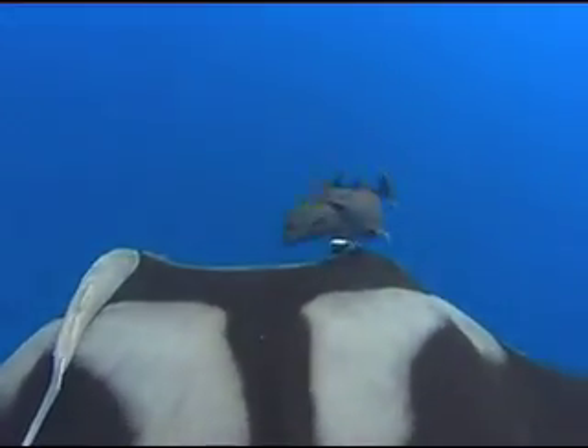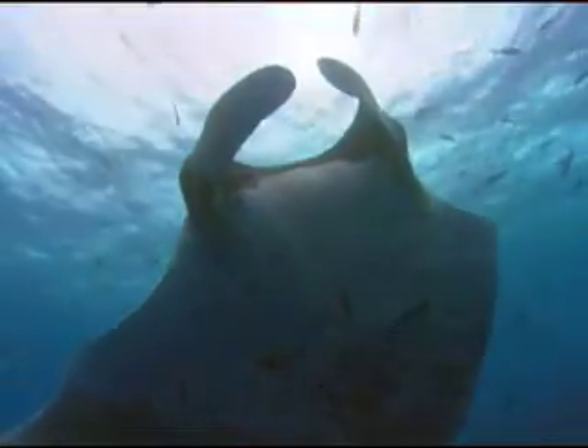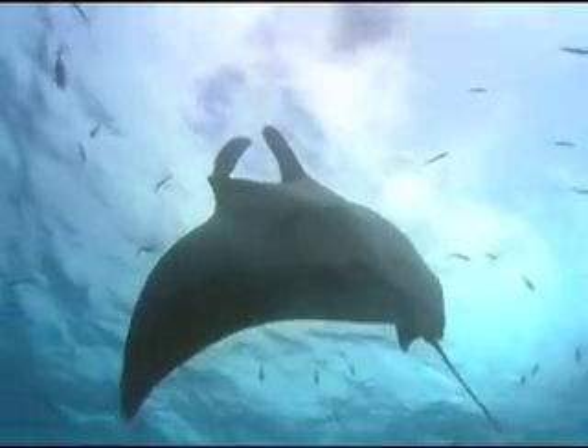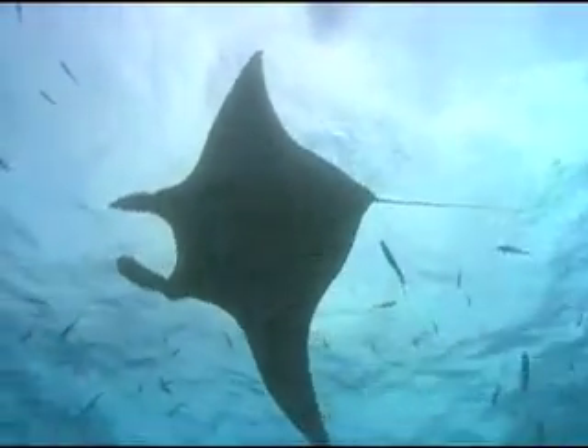Although it appears remarkably sleek, the manta's skin is fairly coarse and is covered with tiny, thorn-like denticles and a thin layer of mucus. This mucus coating is thought to generate more streamlined swimming abilities.